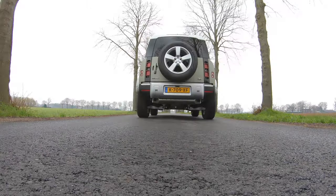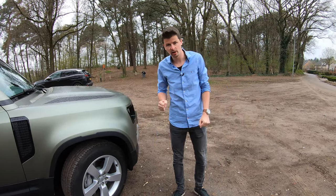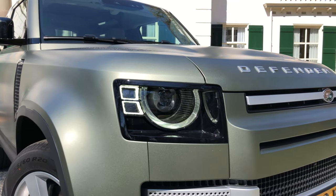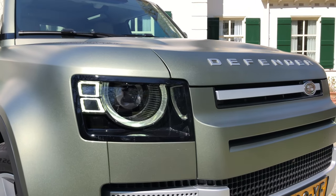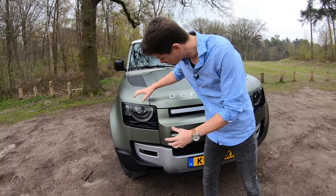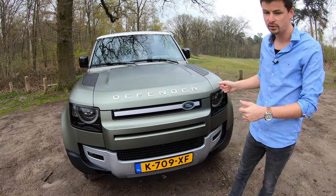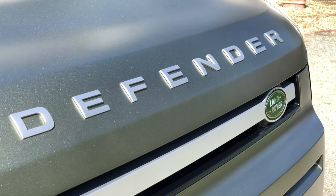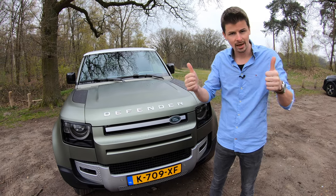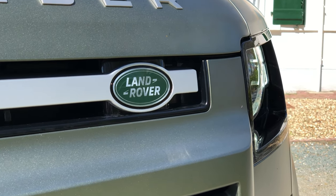Om te zien, ik vind het echt een plaatje. Dit is dan overigens een First Edition, en die First Edition is behoorlijk prijzig: 115.000 euro vanaf. En deze versie, zoals die hier staat, zelfs 135.000 euro. De Defender-neus is natuurlijk heel erg iconisch, echt geïnspireerd op die welbekende Defender van vroeger. En vooral dat koplampdesign is echt direct herkenbaar als Defender. Deze is afgewerkt in een satijn finish, super gaaf effect. En deze auto trekt ook echt ongelooflijk veel bekijks.